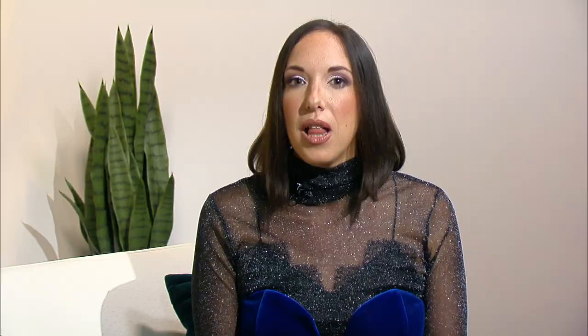I was impressed that I saw some results after the first treatment — I was not expecting that. I'm really excited about doing a full treatment series. TruBody by Qterra is available at UnionDerm.com here in New York City. For more information about the treatments, visit TruSculpt.com.